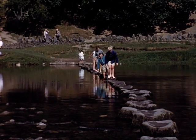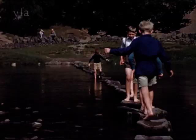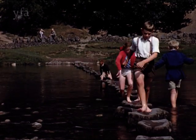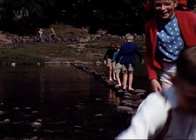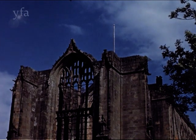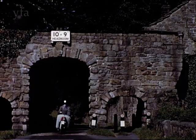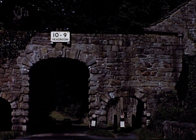Downriver at the Abbey, the ancient stepping stones are still the children's favourite way of crossing the river. The church tower was under construction when the Abbey was suppressed in 1538 and so was never completed. Few motorists who pass through this narrow arch realise it is an aqueduct for the Abbey mill.